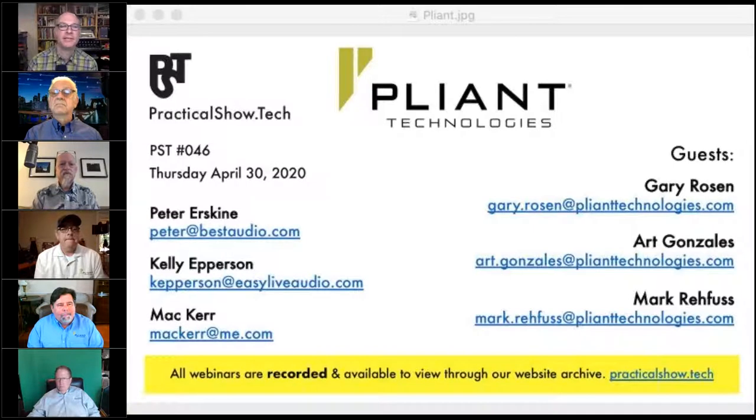Hello and welcome to episode 46 of practicalshowtech.com. Who would have thought we'd be on 46 by now? It's crazy. We're having such a great time. I know you're not supposed to smile and be happy during these challenging times, but I'm trying to find that silver lining — and I've been able to find a lot of really cool silver linings, like 46 of them. This has been a great adventure that's still going.